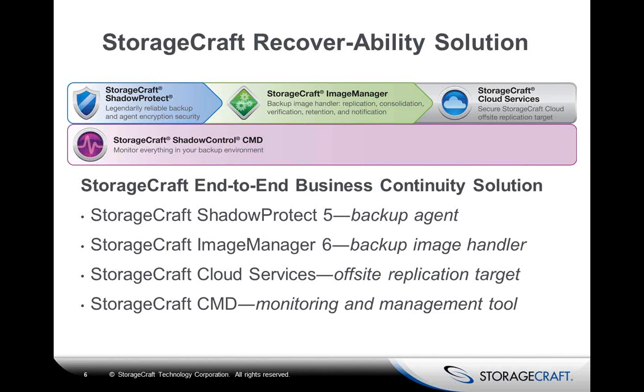StorageCraft offers four components for business continuity and disaster recovery. Our flagship product is ShadowProtect — an imaging product. We're not backing up files and folders; we're backing up sectors on the local hard drive and grabbing sector differences as they change. We capture the entire image including the operating system and all configuration settings. There's a misconception that you must restore the entire image to recover a single file — that is not the case. I'll show you how quickly we can restore files and folders from a backup in just minutes.